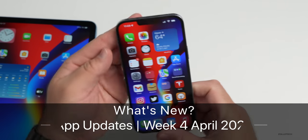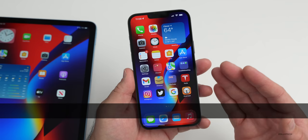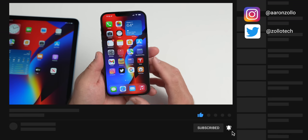Hi everyone, Aaron here for Zollotech. Over the past few weeks I've been covering different app updates, and many of you enjoyed those, whether they were from Apple or third-party developers. So I thought we'd continue that with the fourth week of April 2022.